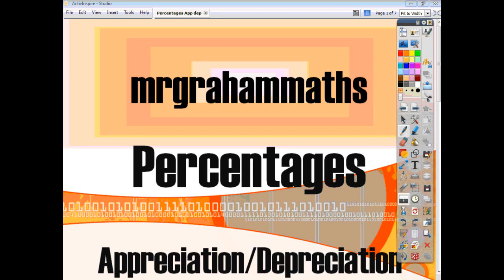In this video, we're going to look at how to tackle percentage questions which involve appreciation or depreciation. When something is said to appreciate, all it's doing is going up in value. And when something is said to depreciate, all it's doing is going down in value.